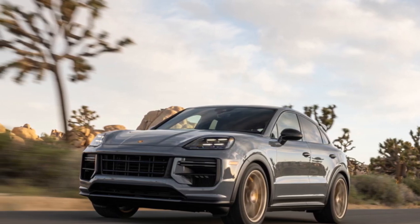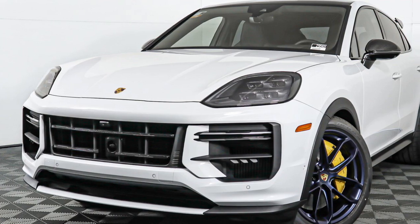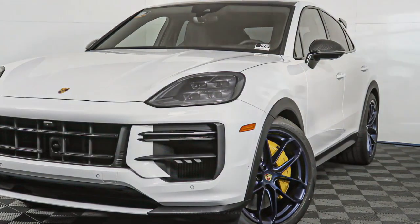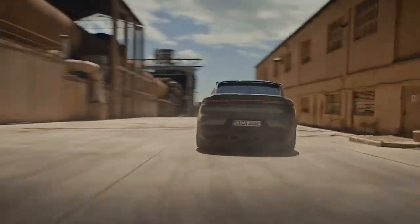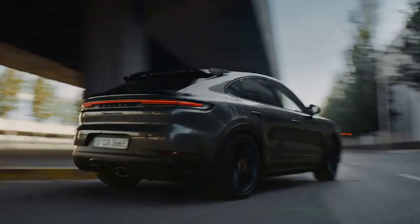Step inside the 2024 Cayenne Turbo GT Coupe and you'll find a cabin that exudes opulence. The interior is a harmonious blend of premium materials, cutting-edge technology, and ergonomic design. High-quality leather upholstery, carbon fiber trim, and Alcantara accents create a luxurious atmosphere that surrounds both driver and passengers.